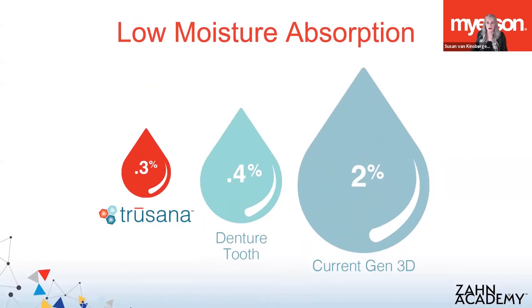Another advantage of Trusana is low absorption of moisture. A lot of the materials you've been using tend to absorb a great deal of moisture because these other 3D printed resins contain acrylates in their chemistry, which are hydrophilic, meaning they attract moisture. They will absorb a lot of moisture in the oral environment. Some of the materials we've tested show up to 2% absorption of moisture, and as you probably know, with moisture comes staining, bacteria, and odor. Trusana is extremely hydrophobic, meaning it repels moisture, showing a moisture absorption rate of only 0.3%.